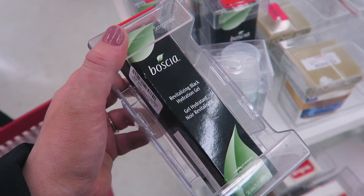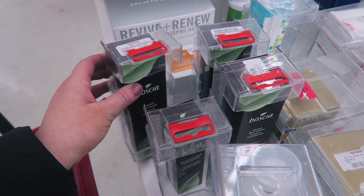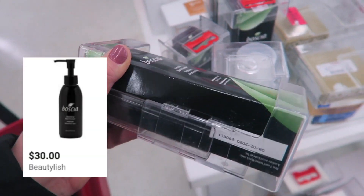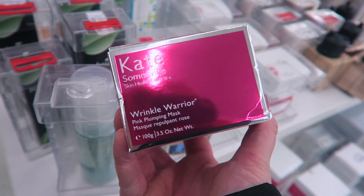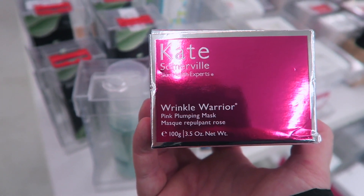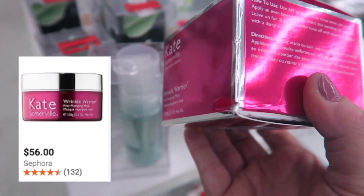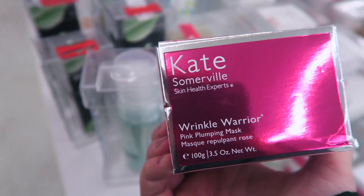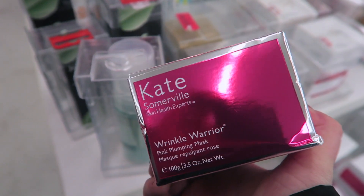We have a few Boscia products here: the Revitalizing Black Hydration Gel for $9.99 and the Thermal Black Cleanser also for $9.99. Also excited to find Kate Somerville products — they have the Wrinkle Warrior, a pink plumping mask that's actually a pretty new product, going for only $19.99 at TJ Maxx. I love finding different masks here at an awesome price.